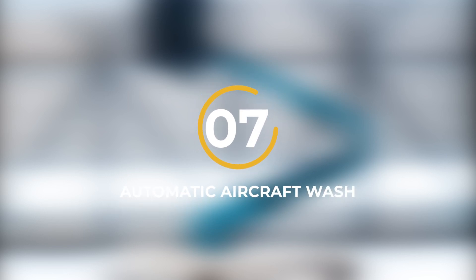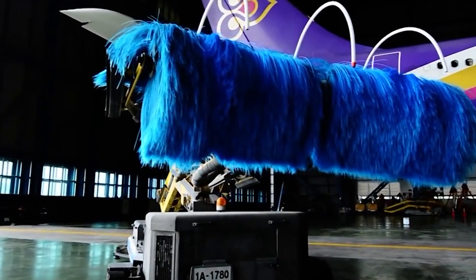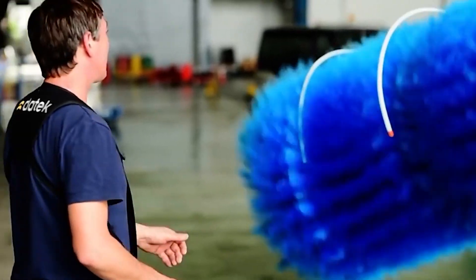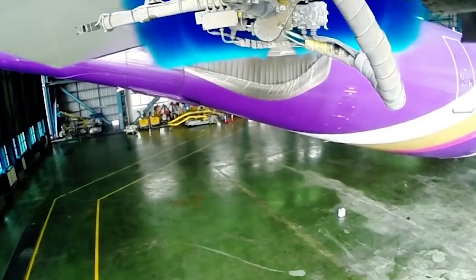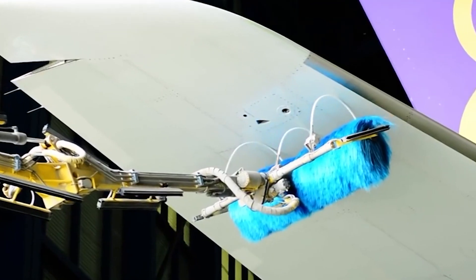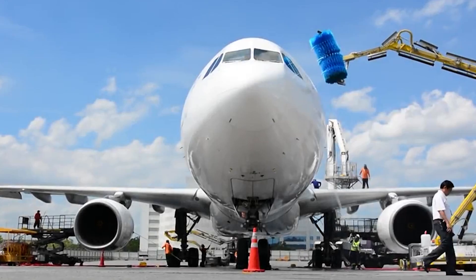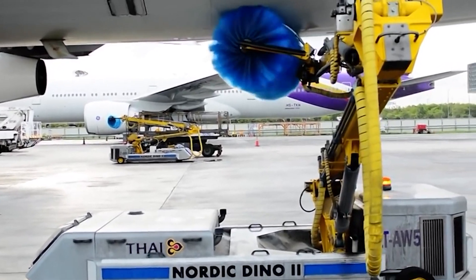Number 7: Automatic Aircraft Wash. To keep airplanes working well, they need a good cleaning now and then. A company called MSG Productions has created a super smart washing machine for planes. It can clean away dirt or ice from any airplane, even when it's really cold outside. The main part of this system is like a big water gun on a structure that looks like an airplane. Special computer controls direct the water gun, and it can wash away ice or dirt from the plane's body. The cool thing is that it doesn't waste a lot of water, and it's better at cleaning planes compared to other similar devices.